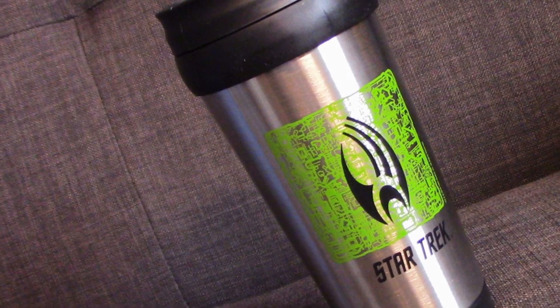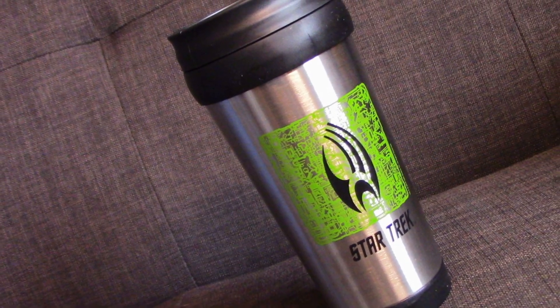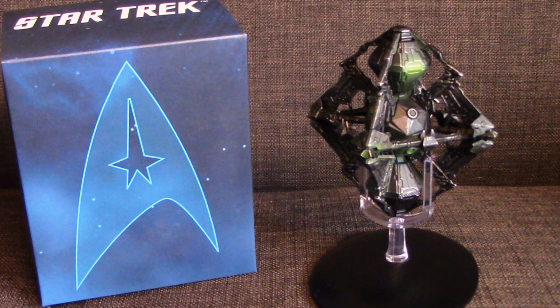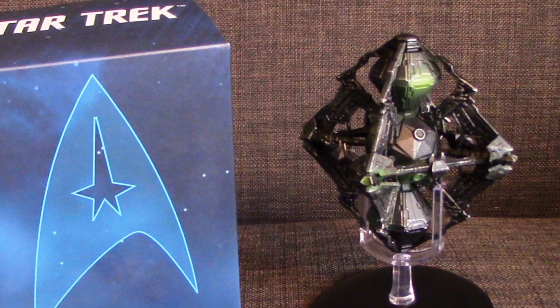We've also got the Borg Star Trek coffee thermal mug, which is like every other thermal mug around. And lastly, of course, the jewel in their mission crate as far as they're concerned is the Eagle Moss Borg ship. So that's it — I've lost count how many mission crates this is now, but there it is.